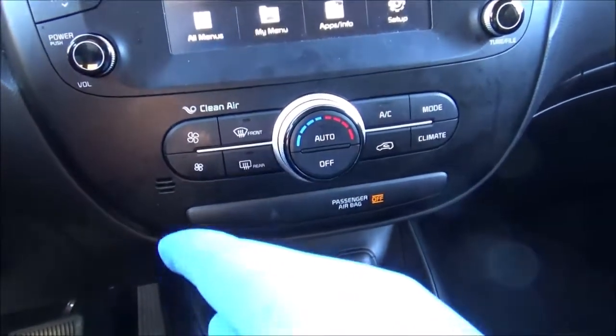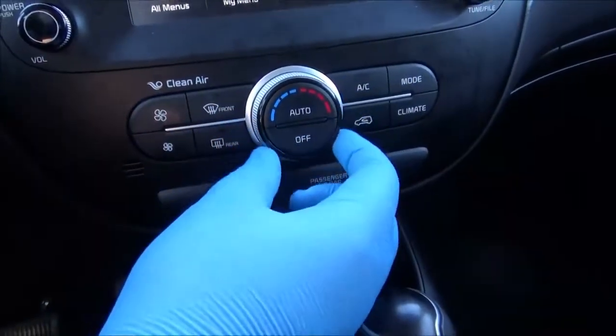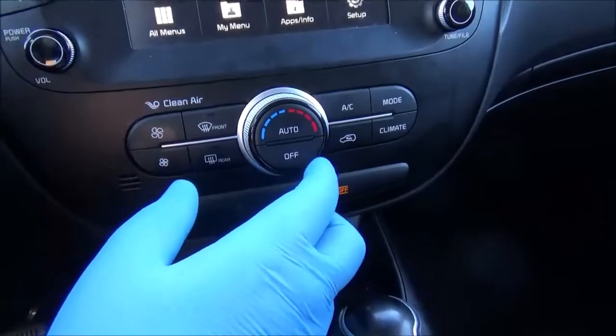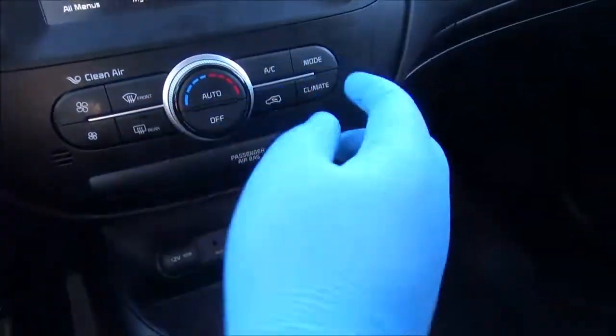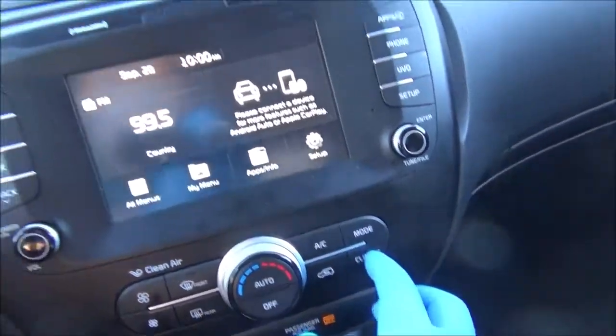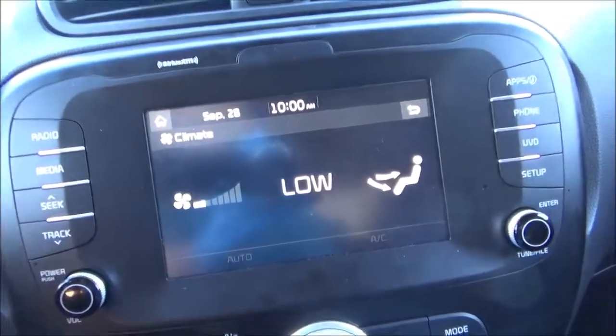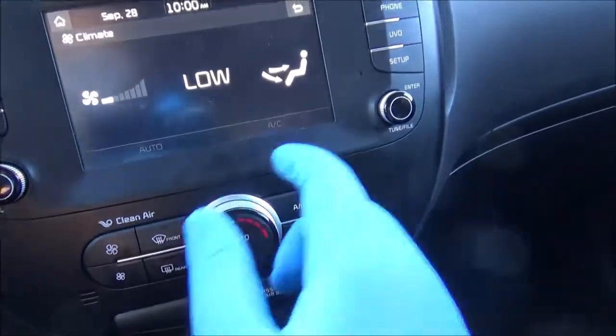Right here you've got the controls for your single-zone automatic climate control. You've got your temperature knob, auto and off. Right here you've got your fan speed, front and rear defrost, air conditioning or circulation, different modes, and the climate button is a shortcut that brings you to the climate settings on your infotainment system.